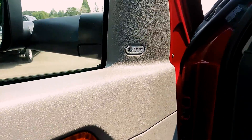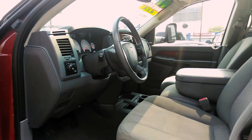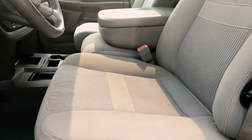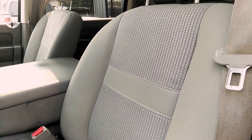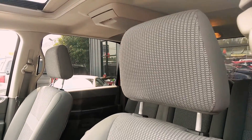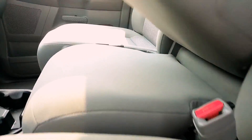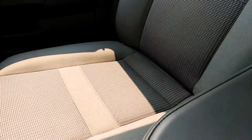Power windows, locks, Infinity system. We have a power seat, and the condition of the cloth is in good condition. Center console with a third seat up front, so you can seat six.